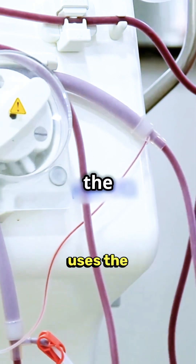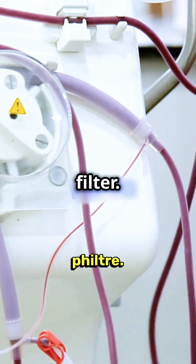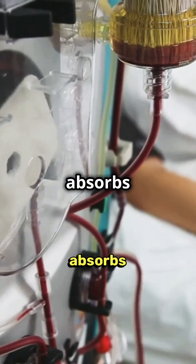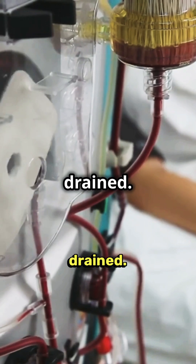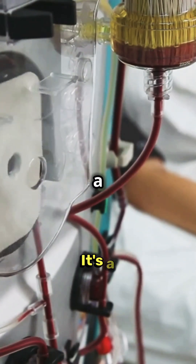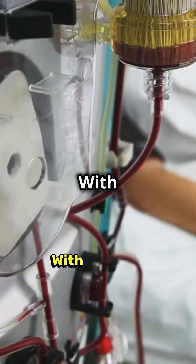Peritoneal dialysis uses the lining of the abdomen as a natural filter. Special fluid is inserted into the abdomen, absorbs toxins, and is later drained.